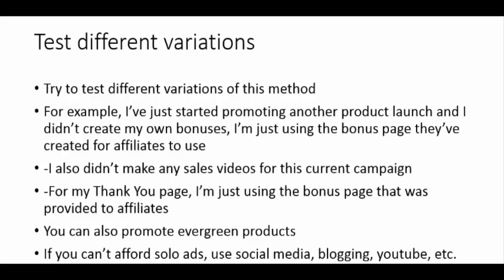I also didn't make any sales videos for my new campaign's landing page, so if you're afraid to make sales videos or don't know how, don't worry — you don't have to. For my new funnel's thank you page I'm just using the bonus page provided to affiliates. You also don't have to promote a product launch that lasts only a few days — you could look for an evergreen affiliate product and continue driving traffic to your funnel for weeks, months, or even years to build a big list. And as I mentioned, there are various traffic sources available, so if you can't afford solo ads you could use free traffic sources such as social media, blogging, YouTube, etc.